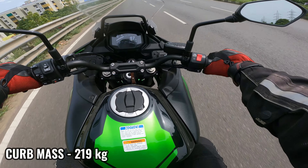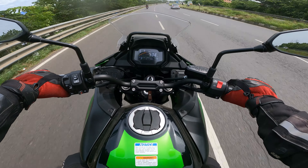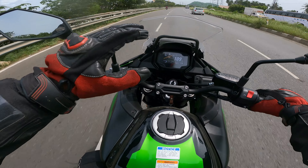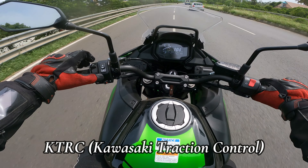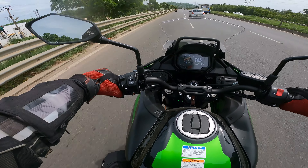Friends, the engine is very powerful. It's quite intimidating — do you see it? I am very thrilled by it, but you should be very careful. There are two levels of traction control available.